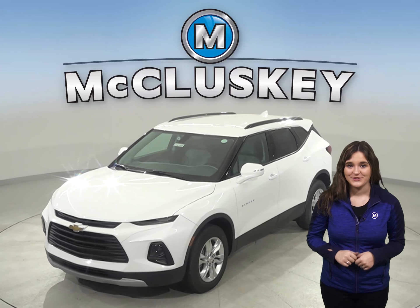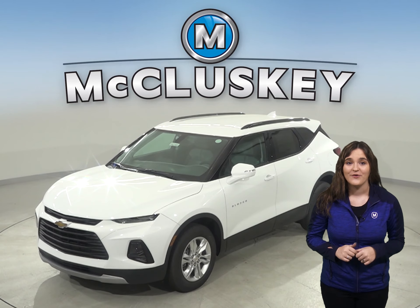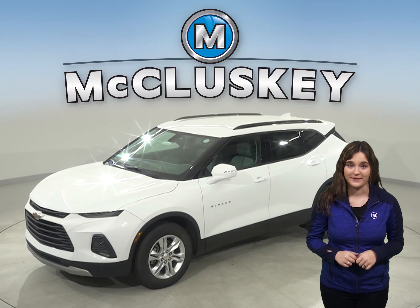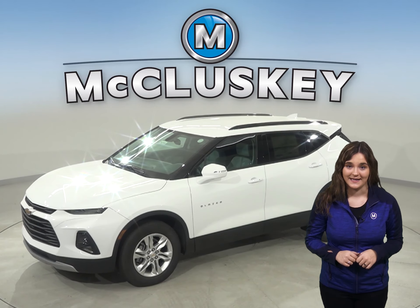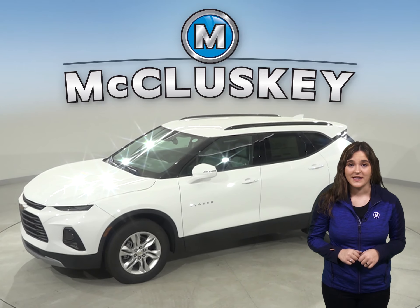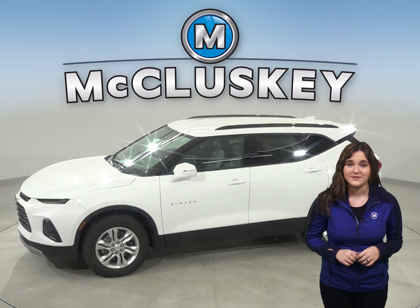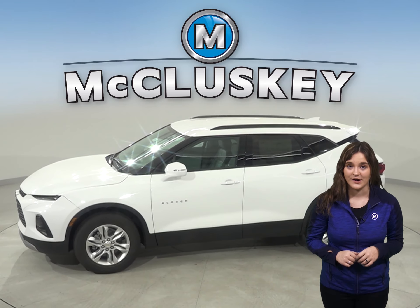Do not drive a 2020 Jeep Cherokee if you haven't seen and driven the all-new 2020 Chevrolet Blazer. There's no denying its presence. The Chevrolet Blazer offers three unique trim levels with a variety of different interior and exterior options.